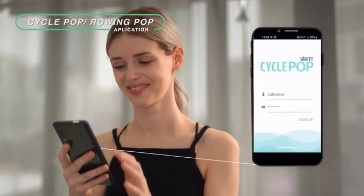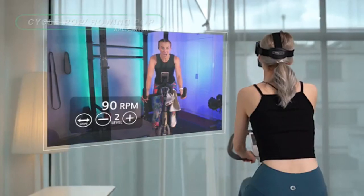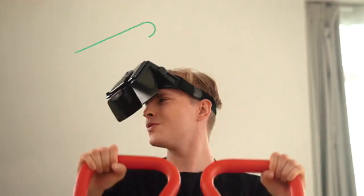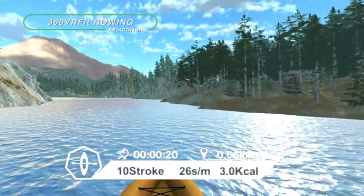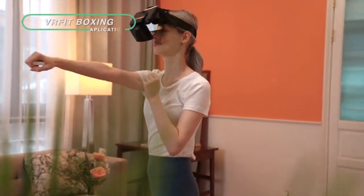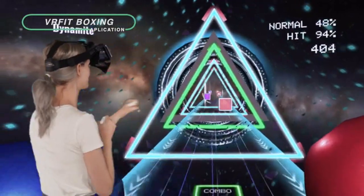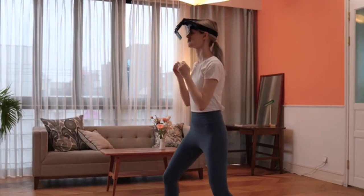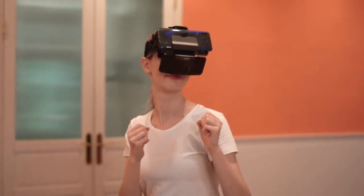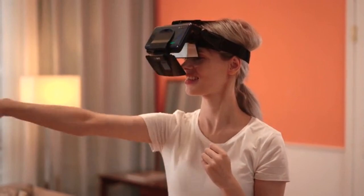And not only that — there's also an app that indicates information such as RPM and watt when you exercise while watching YouTube. With the Rowing app, you can enjoy a kayak race amid a beautiful riverside landscape. Use the Boxing app to work out while smashing approaching blocks to the beat of music and dodging obstacles with squats. When you're with 360 VR Fit, there's no time for boredom.